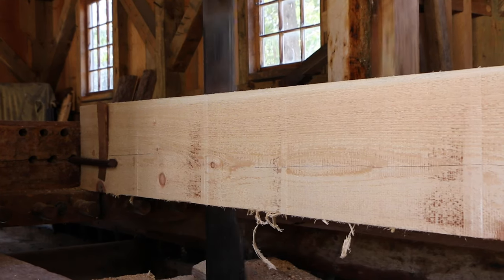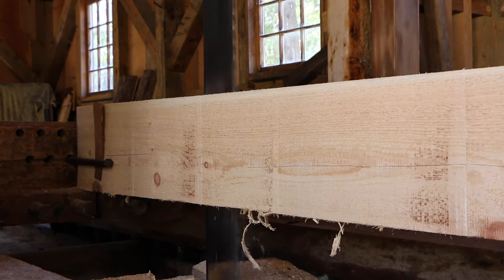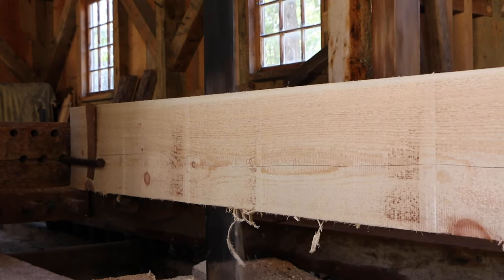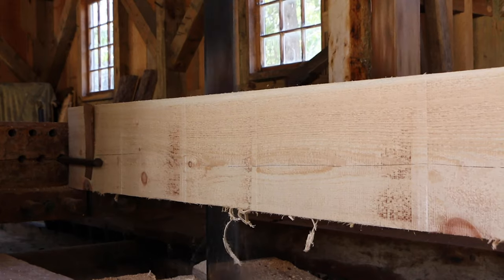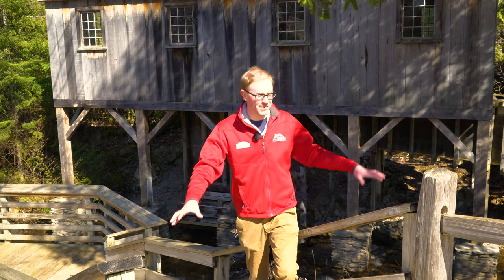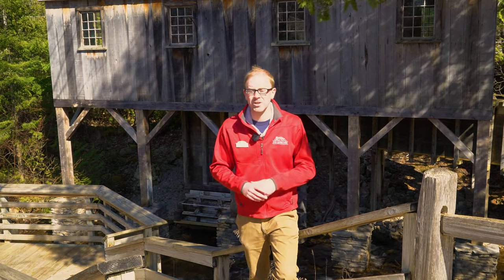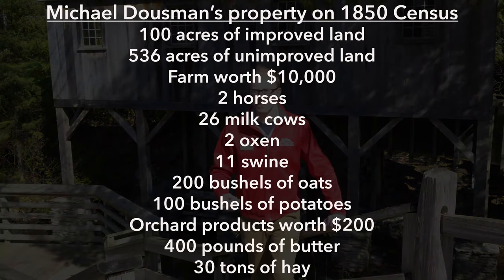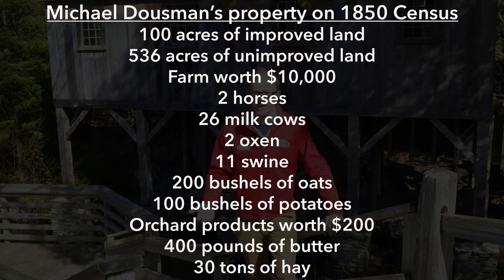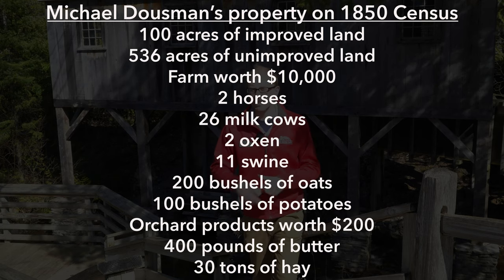There wasn't as much demand, and there were also new mills being built in Sheboygan about 10 to 15 miles east of here that were a little bit more powerful. So the sawmill here at Mill Creek may have gone out of operation sometime around 1840. But that does not mean that all work stopped here — this was a very important agricultural center. On the 1850 census, Dousman listed huge agricultural holdings: many acres of cultivated land, lots of farm buildings, lots of cattle. A lot of that may have been located here at Mill Creek.